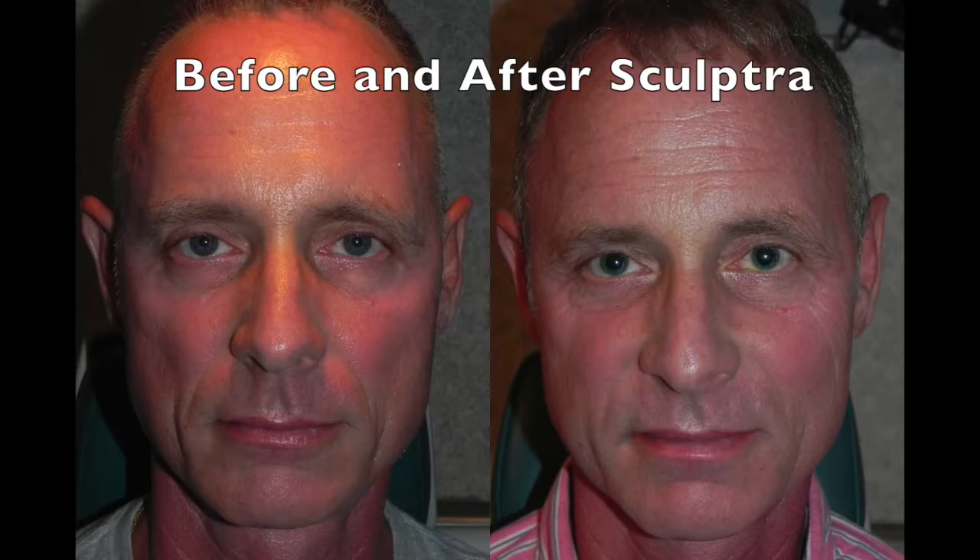This is also a great treatment for men. If you would like to learn about Sculptra, please contact my office for information. I hope you found this interesting and I invite you to come back and watch again for our next Medical Minute. Goodbye for now, and I wish each of you a beautiful day.